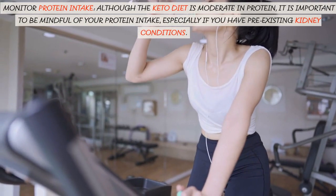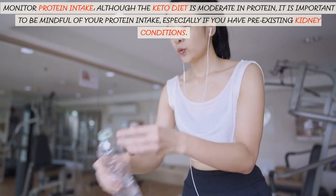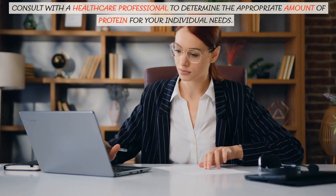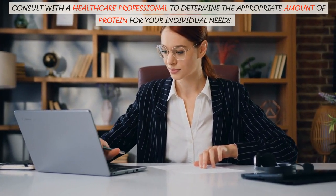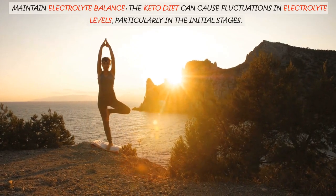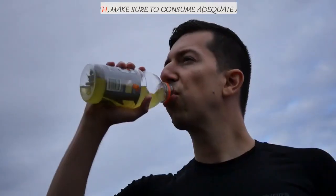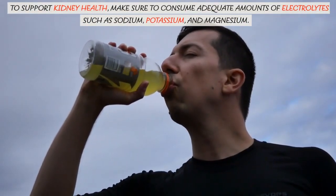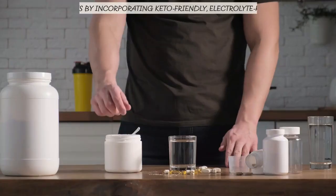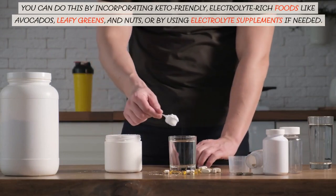Monitor protein intake. Although the keto diet is moderate in protein, it is important to be mindful of your protein intake, especially if you have pre-existing kidney conditions. Consult with a healthcare professional to determine the appropriate amount of protein for your individual needs. Maintain electrolyte balance. The keto diet can cause fluctuations in electrolyte levels, particularly in the initial stages. To support kidney health, make sure to consume adequate amounts of electrolytes such as sodium, potassium, and magnesium.